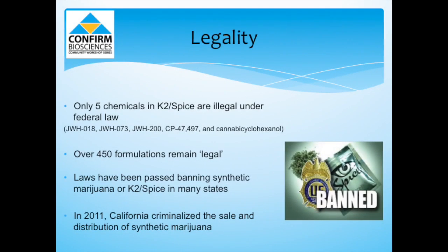In terms of legality, only five chemicals in K2 Spice are illegal under federal law. These five stemmed from the laboratory at Clemson University when researchers shared their results with federal authorities. Over 450 formulations remain legal, because laboratories can easily alter part of a known chemical formulation — by the time one compound is being investigated, two or three others have been made. Laws have been passed banning K2 in many states, and California criminalized the sale and distribution of synthetic marijuana in 2011.